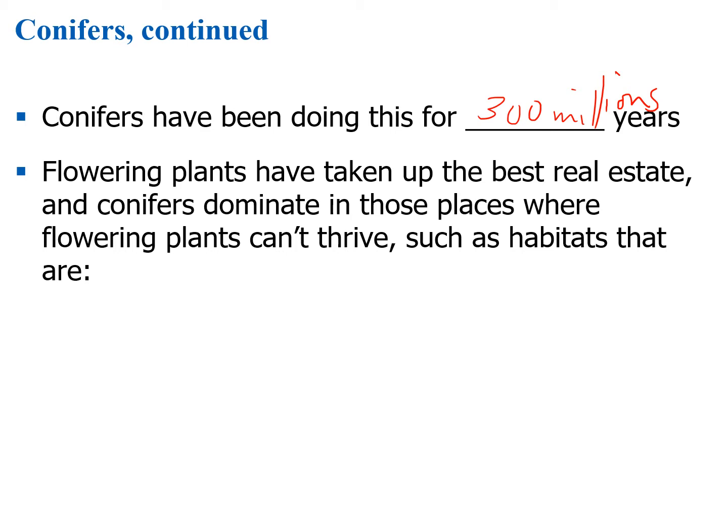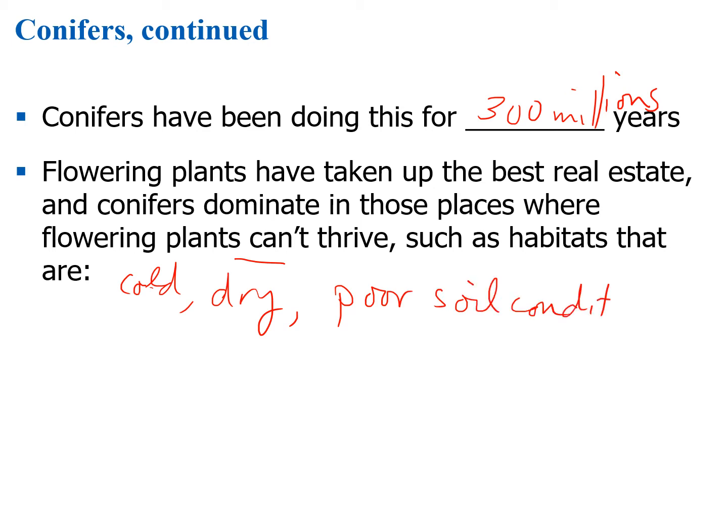The video talks about how flowering plants have taken up the best real estate on terrestrial habitats, and that conifers really only dominate in those places where flowering plants can't thrive. Some of those habitats are places where it's very cold, very dry, or have poor soil conditions. That's where you tend to see the conifers, though of course there are always exceptions.